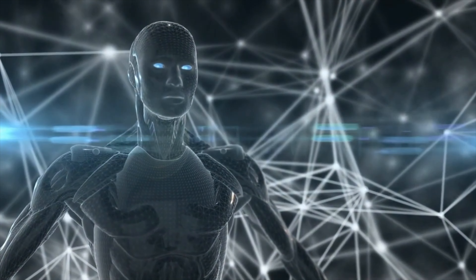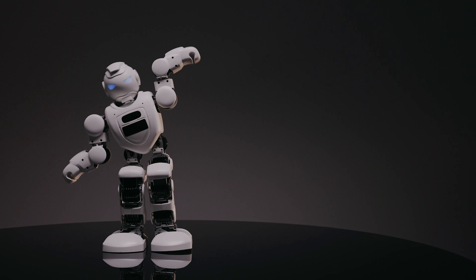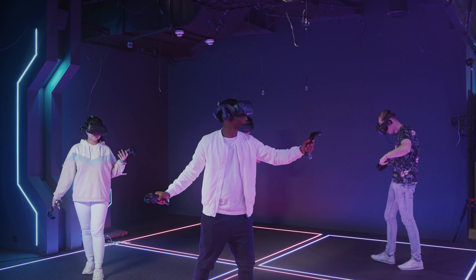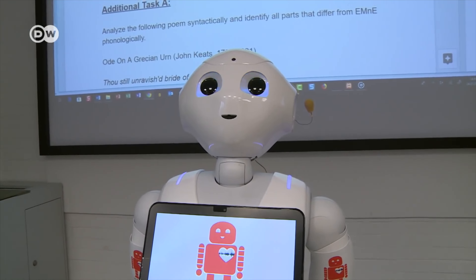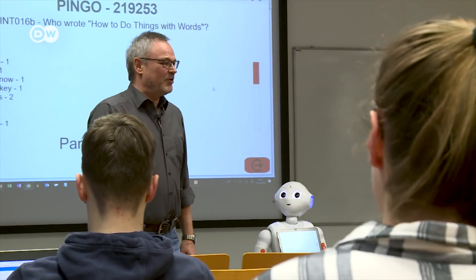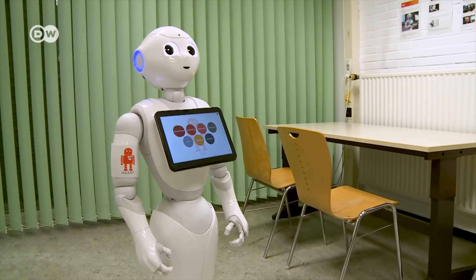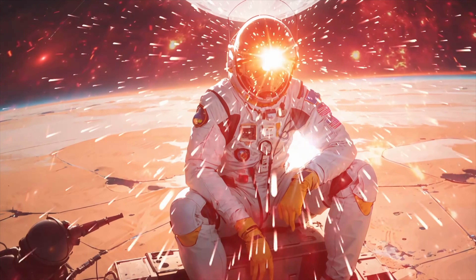Here are some additional thoughts on the future of humanoid robots. These robots could be used to create new forms of entertainment — for example, immersive virtual reality experiences. They could also be used to improve education by providing personalized instruction to students, and to enhance our social lives by providing companionship and support to people who are lonely or isolated. The possibilities are endless.